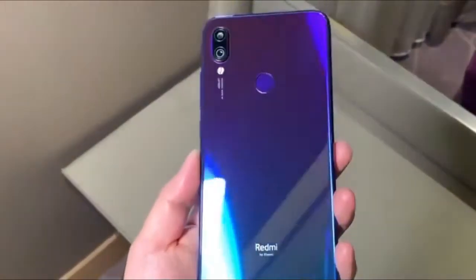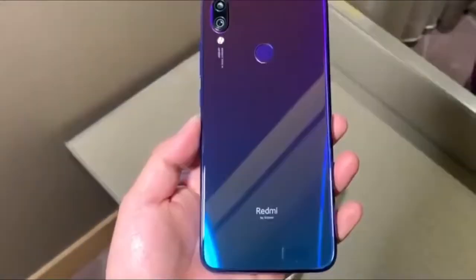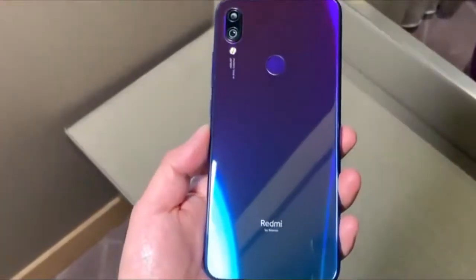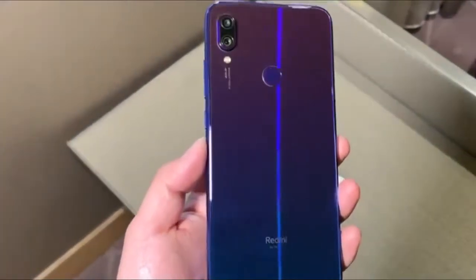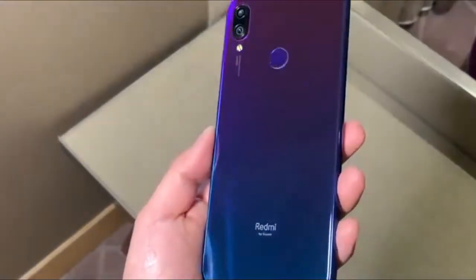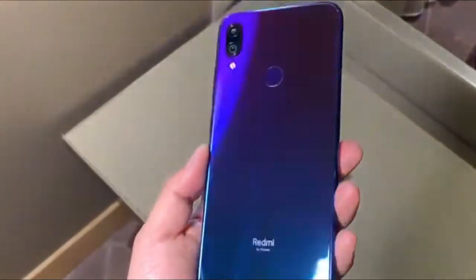The Note 7 is the first dust-proof and water-resistant Redmi phone. However, the company did not confirm the IP rating of the phone at its launch. The buttons and ports of the Note 7 have been specially treated to protect it from water damage. Also, it's the first Redmi smartphone to arrive in attractive color gradient choices.